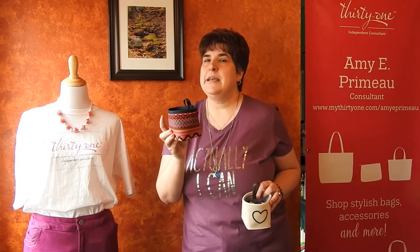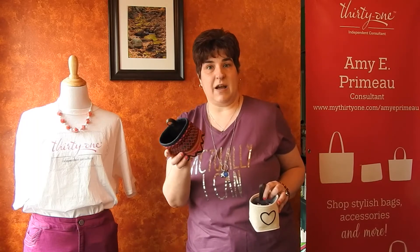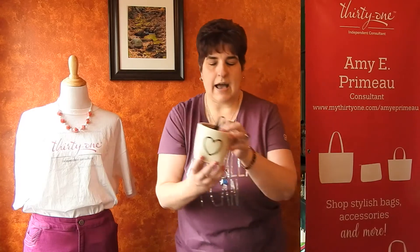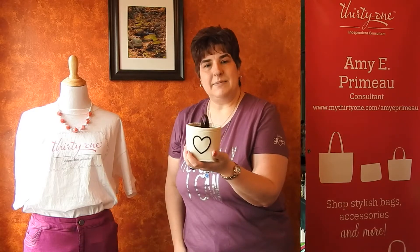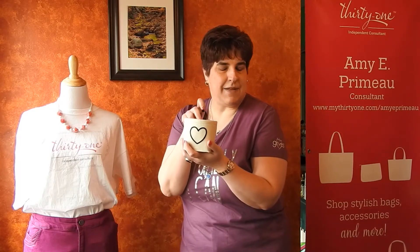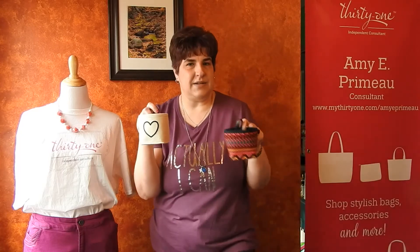If you've got somebody that is always snooping on their presents, maybe put a jewelry box in this and wrap the whole thing together to throw them off. I'm also using one as a candy dish — it sits on my dining room table with some candy, and as people walk by they can take candy if they want.